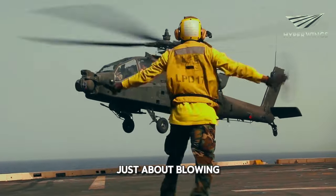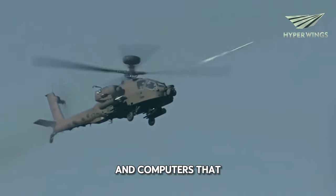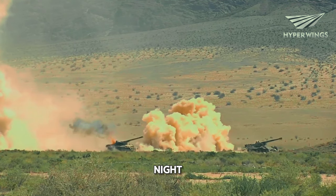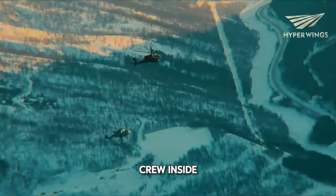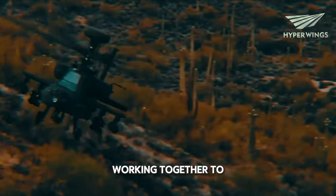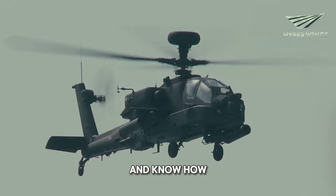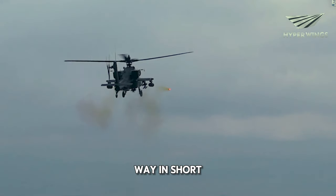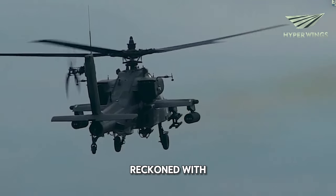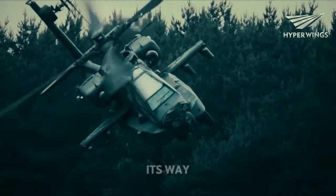But it's not just about blowing stuff up. The Apache is also smart. It's got sensors and computers that help it find and track targets, even in bad weather or at night. And let's not forget about the crew inside — they're like a team of superheroes, working together to make sure the Apache does its job right. They train hard and know how to handle any situation that comes their way. In short, the AH-64 Apache is a force to be reckoned with. It's tough, it's powerful, and it's ready to take on any challenge.